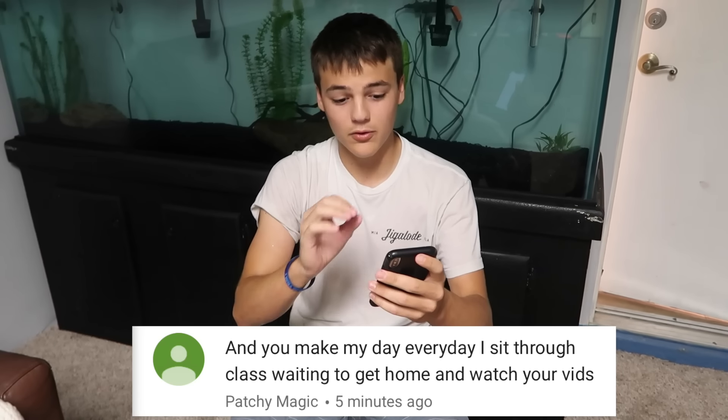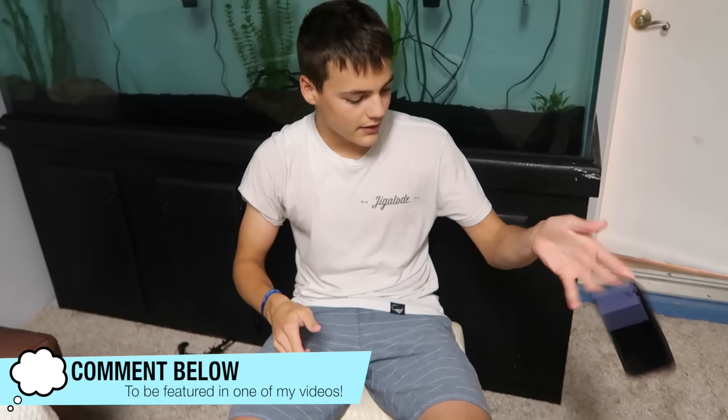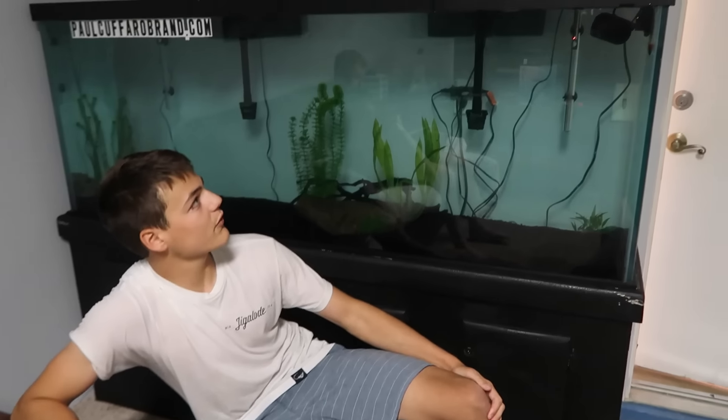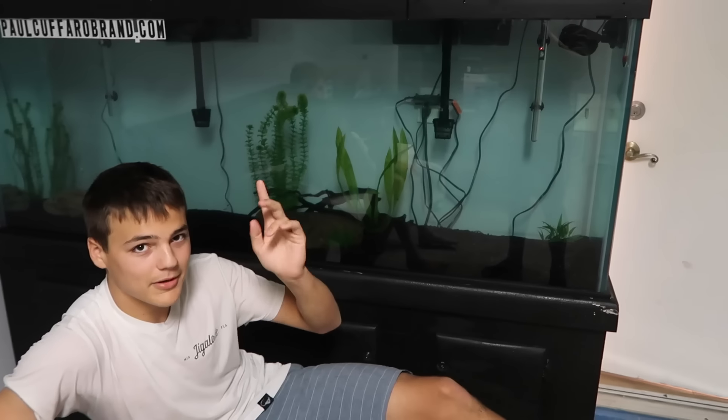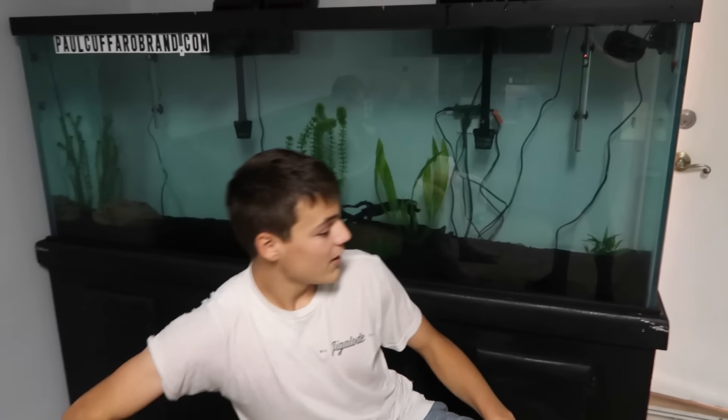I've got two positive comment winners today because I forgot last video. First is Gamer Boy TV — thank you for putting a smile on my face and making my day a whole lot better, thank you for watching. And the next one is Patchy Magic — 'I sit through class waiting to get home to watch your videos.' That's a pretty cool comment. Thank you guys for watching. Comment down below a positive comment and maybe I'll put you in the next video. Tank is now designed. We're about ready for fish — gonna give it one or two more weeks, but I've got a pretty solid idea on what I want.